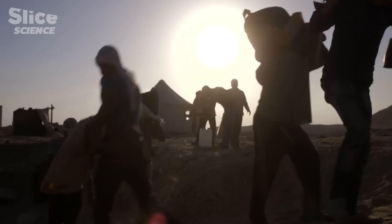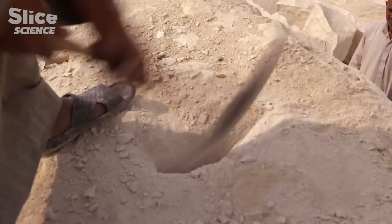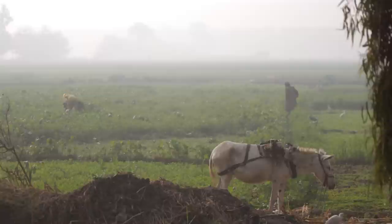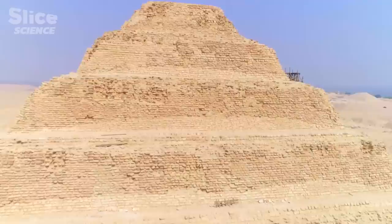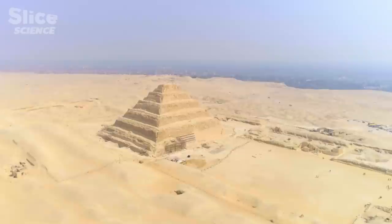Djoser threw everything into this undertaking. In barely 19 years, he built not only the first stone pyramid, but also a whole town covering 15 hectares. This required a general mobilization of the populace, with farmers, boatmen, functionaries, and priests, all working to support some 10,000 frontline laborers on the site. The construction of a cathedral, for example, might take more than 200 years. When you compare the volume of materials and the energy deployed, what the ancient Egyptians accomplished was quite outstanding.